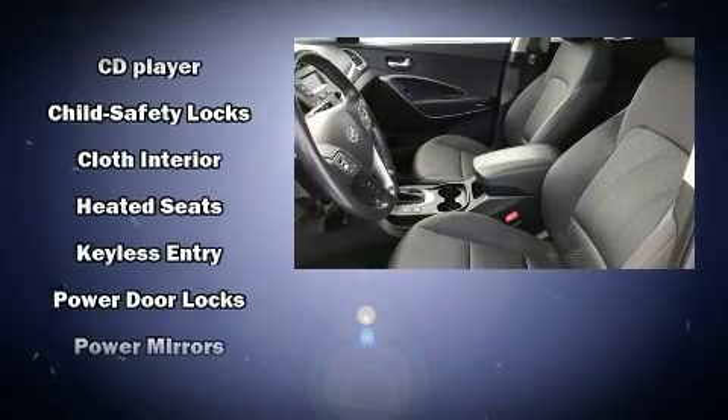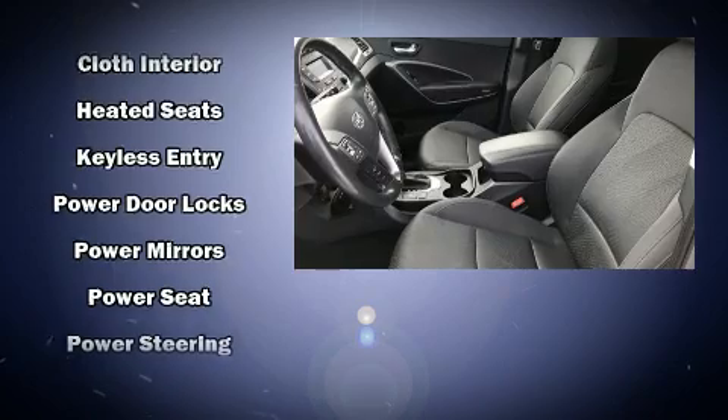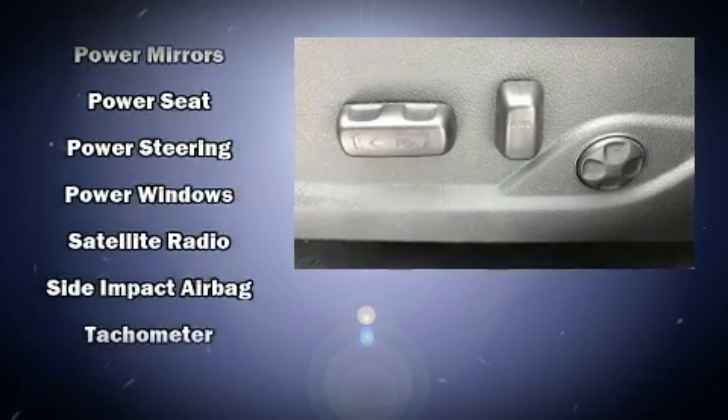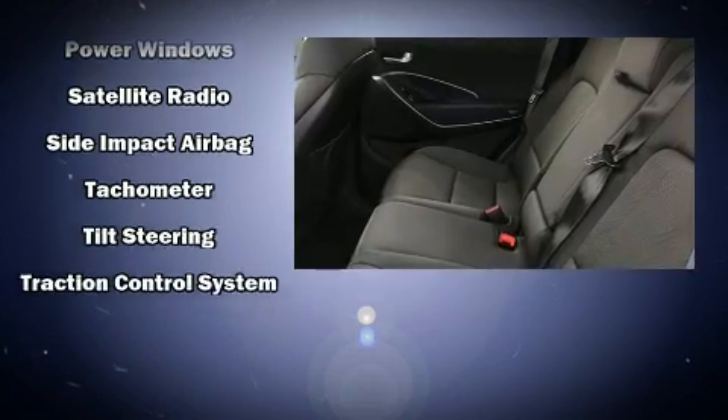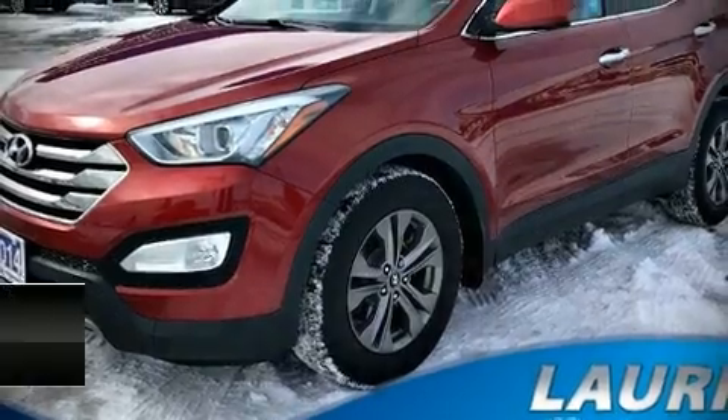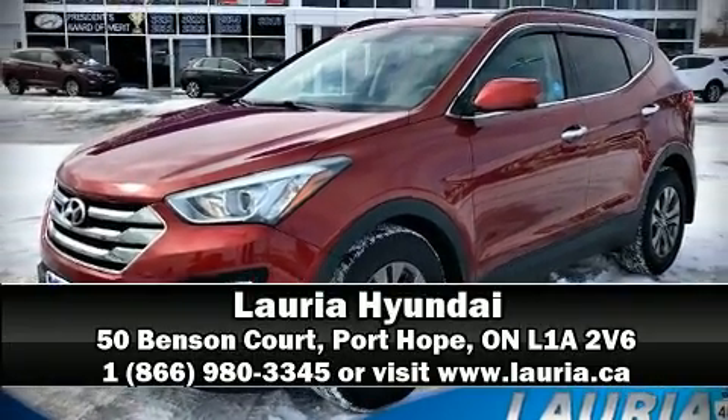This vehicle has achieved certified pre-owned status by passing Hyundai's comprehensive certification process, including a rigorous 150-point inspection. Our knowledgeable sales staff is available to answer any questions that you might have. We are here to help you.